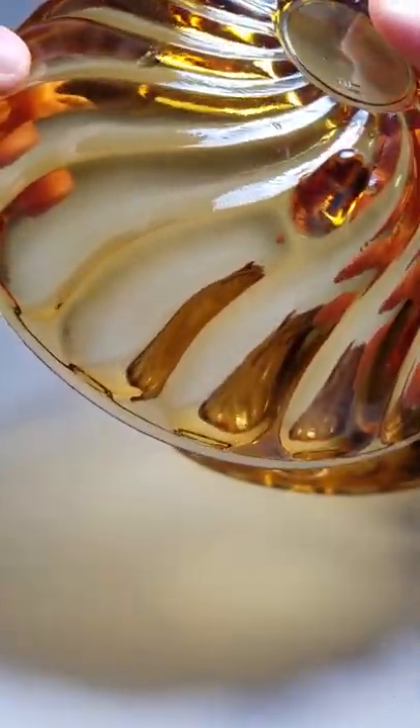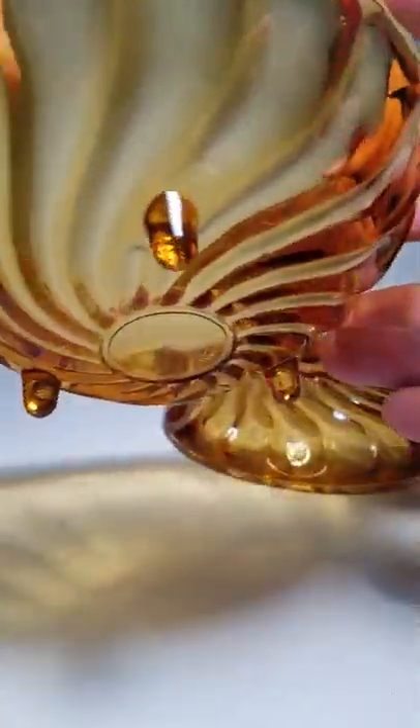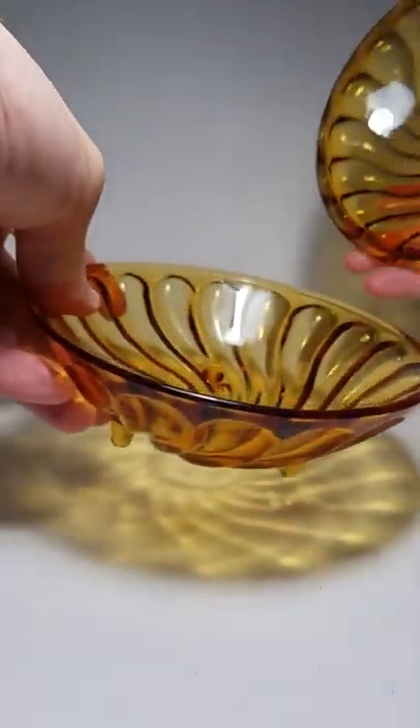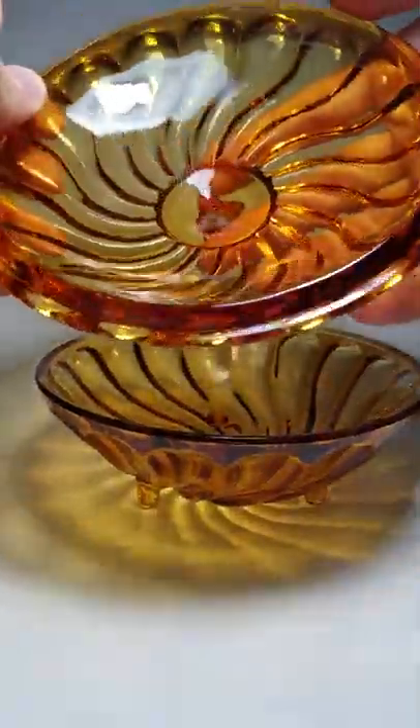We got some little air bubbles, little imperfections in the glass. It kind of reminds me of depression glass, although I don't know for sure if it's that old. Nadir began their company in 1912, so they've been in business for over 100 years now.